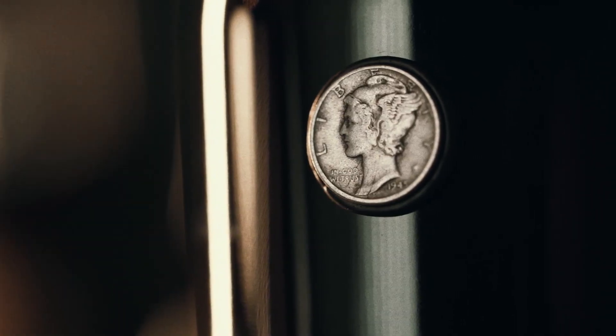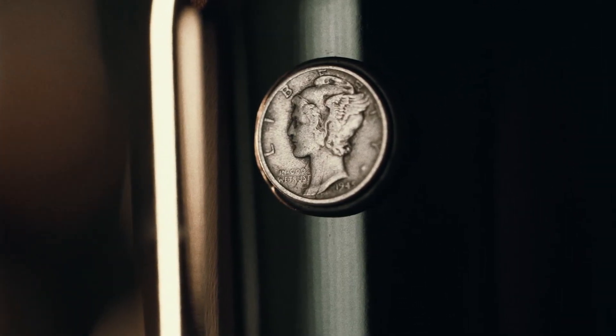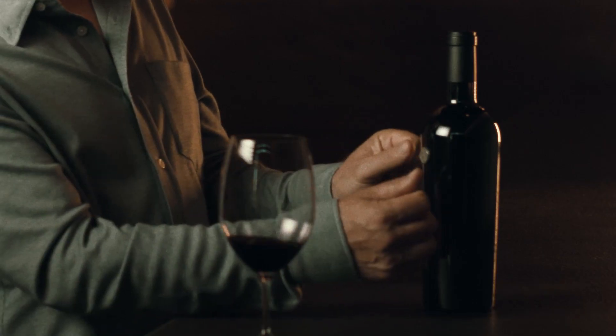The design for the label dates back to when I was a kid. I collected coins and I fell in love instantly with what we call Mercury Head Dimes. And I literally put it on the bottle with a piece of tape, and I just kind of held it up and squinted. And I'm like, yeah, that'll work.